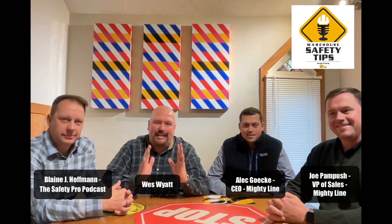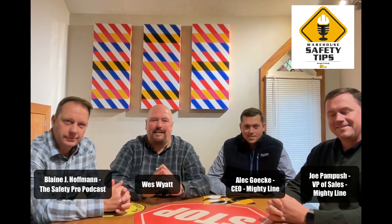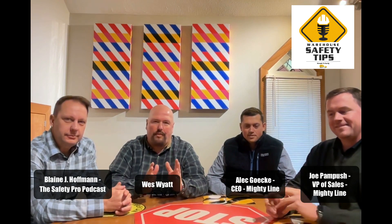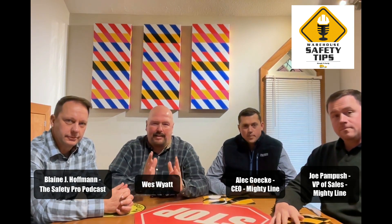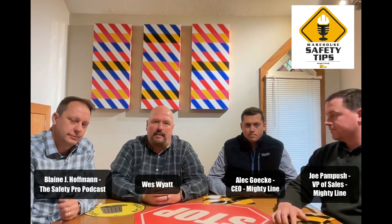Hey everybody, how you doing? This is a very special Wednesday. Today is the fourth year of Warehouse Safety Tips, episode 208. We've got some special guests with us today: Joe Pampusch, the Vice President of Sales; the CEO of Mighty Line Tape, Alec Gokey; the host of the Safety Pro Podcast, Blaine J. Hoffman; and of course, yours truly, Wes Wyatt.